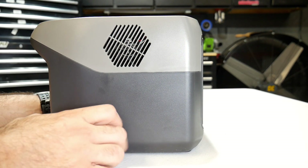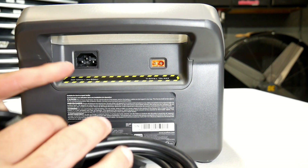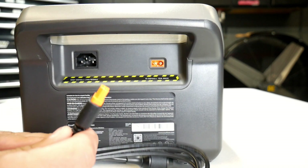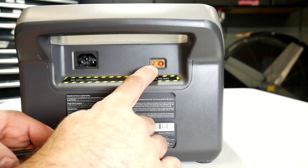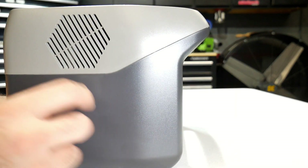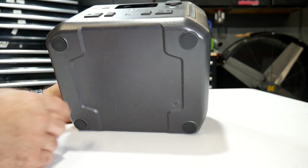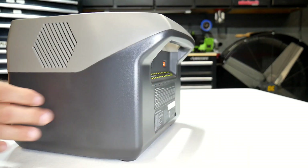Turning it around, you can see there's venting here for airflow. On the back you're going to have your input for the power plug to charge this — it comes with the power plug. Over here, this input is used for either your 12-volt or your solar panel. They've got a proprietary plug for their solar panel, so it's wise to pick up their solar panel for easy hookup. On the other side there's another vent for cooling, and on the bottom there are four rubber pads so it doesn't slide off a table. It's also got a handle on the back for easy carrying.